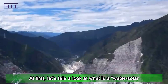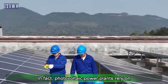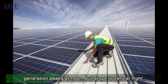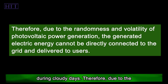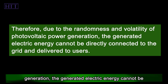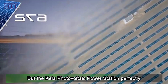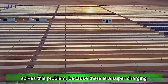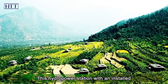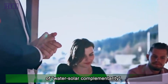First, let's look at what a water-solar complementary power station is. Photovoltaic power plants rely on sunlight to generate electricity, and power generation peaks at noon but drops to zero at night, and also decreases during cloudy days. Therefore, due to the randomness and volatility of photovoltaic power generation, the generated electric energy cannot be directly connected to the grid. But the Kila photovoltaic power station perfectly solves this problem because there is a nearby 'supercharging treasure' — the Liangheku hydropower station.